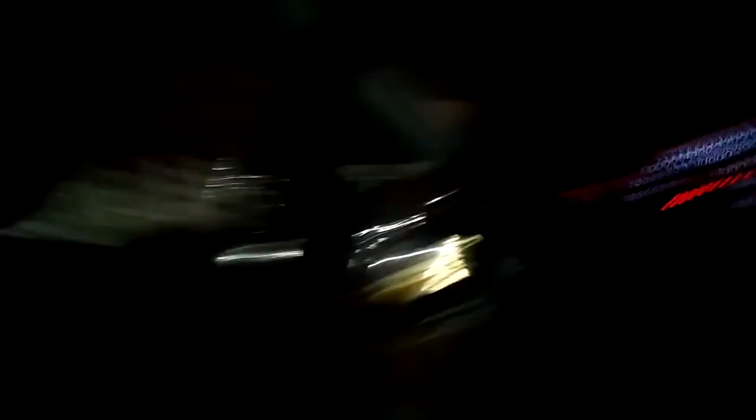The odometer says 287,776. The motor has about 120,000 — it's not really that bad, it's in kilometers. I've got a wing mirror already set in here.